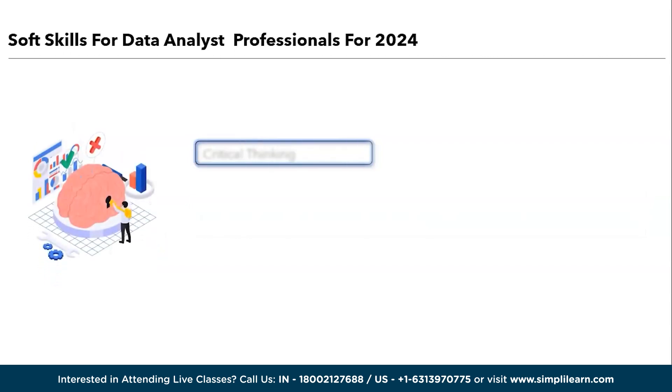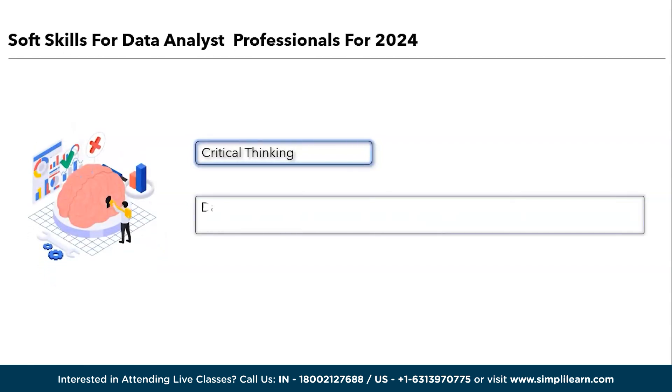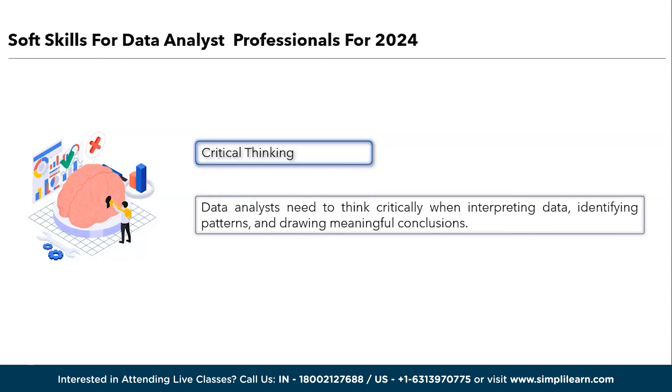Next, we have critical thinking. Data analysts need to think critically when interpreting data, identifying patterns, and drawing meaningful conclusions. They must evaluate the reliability of data sources and question assumptions to ensure data accuracy and relevance.